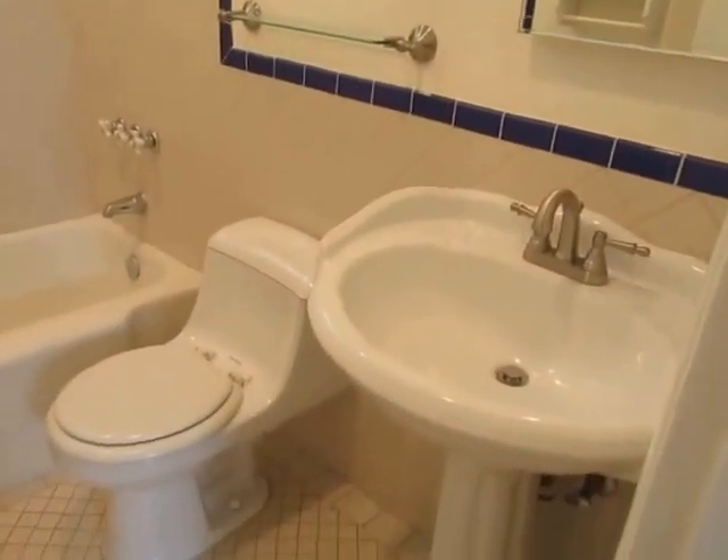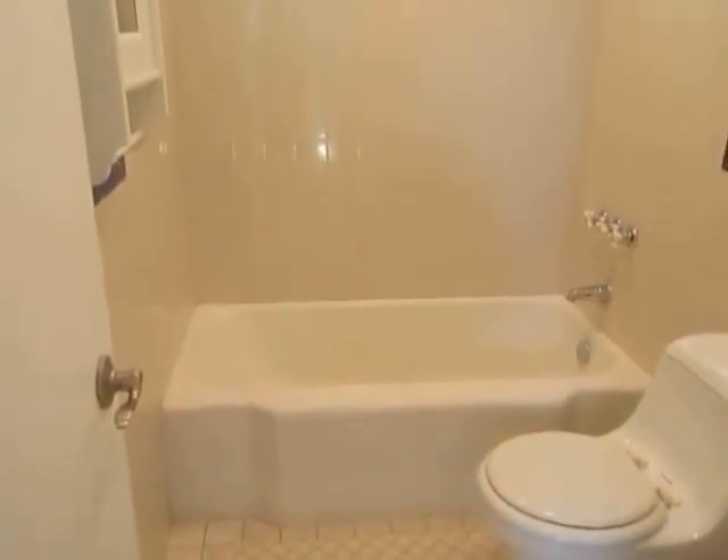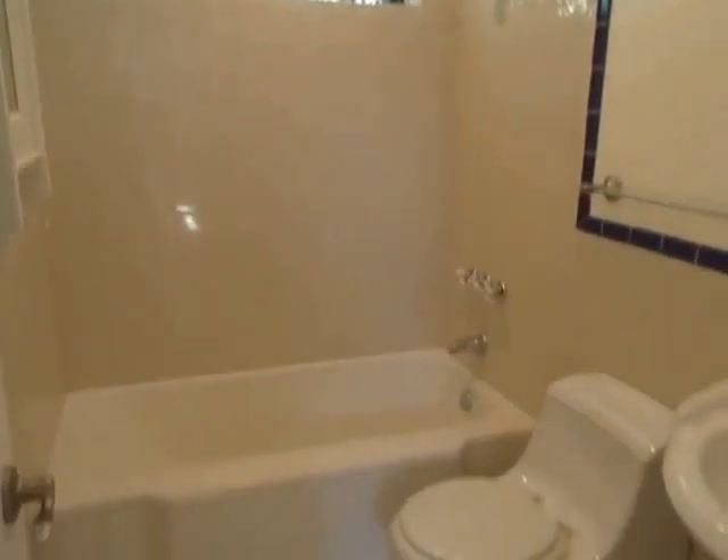The bathroom has a pedestal sink and a beautifully tiled full tub and shower.